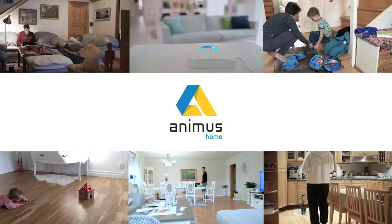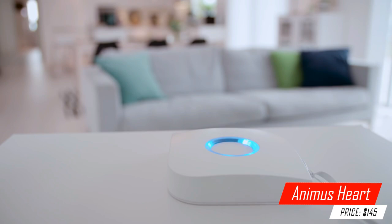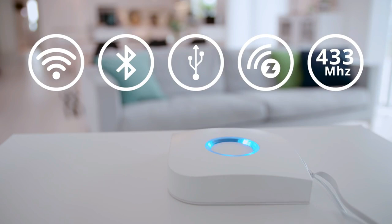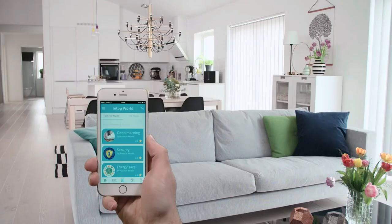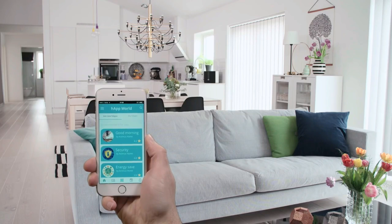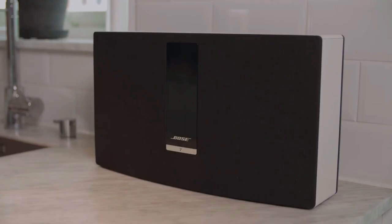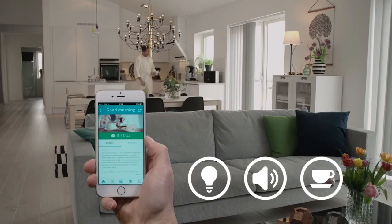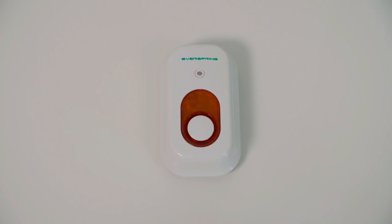We all live differently — some of us are messy and some of us are structured. Meet the Animus Heart, a product that will give your home personality and reflect how you choose to live. Designed with the user in mind, it gives you the opportunity to customize your smart home, control everything, and monitor it from anywhere. With the Animus Home installed, you can access the app world and see recommendations for making your smart home better. The data is stored locally on the Animus Heart to prevent unwanted access, rather than relying on a cloud-based solution.